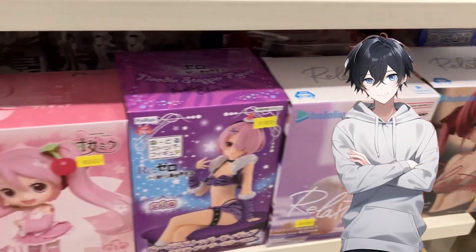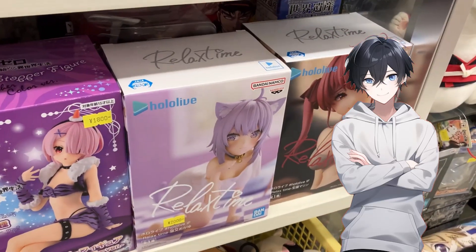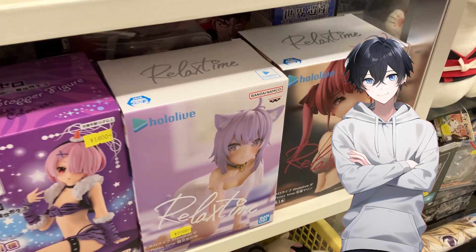Hey look, hololive prize figures! Don't worry, I'm actually doing a whole video where I show you all the merchandise I could find for hololive.